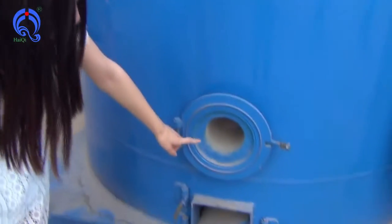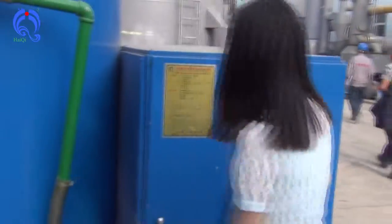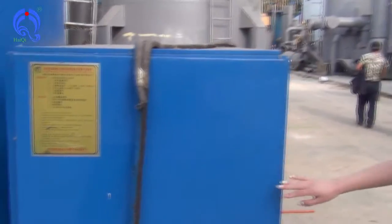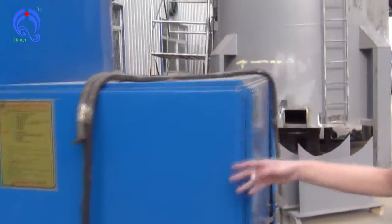And this is an igniter, and this is a discharge hole. This is for increasing fire, and it provides air for the bear in the furnace.